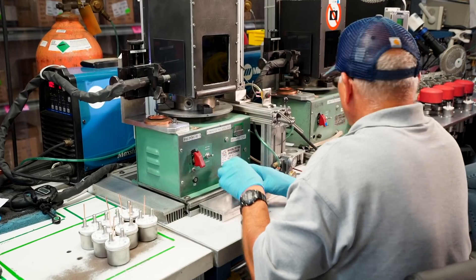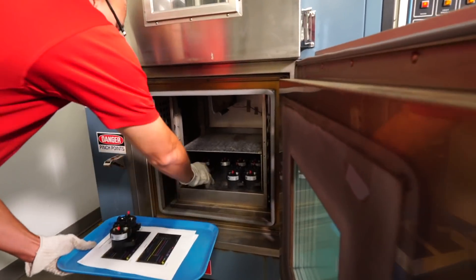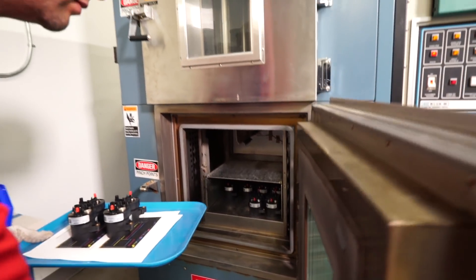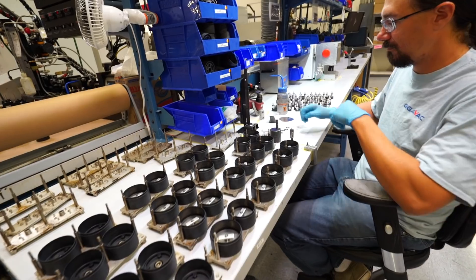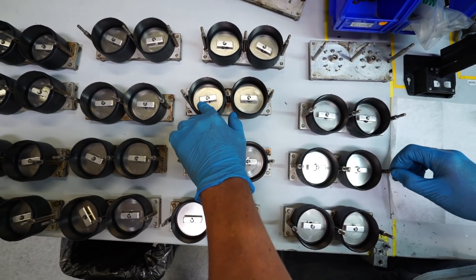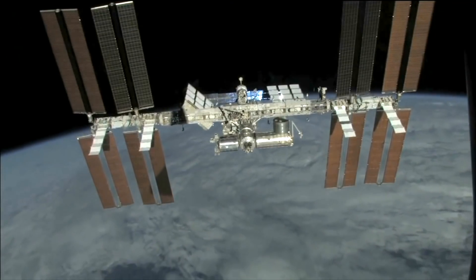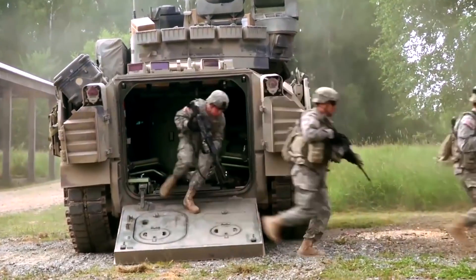We invest a lot of resources and a lot of time to test each part, and that's true for every product line that we build. We work with the customer to customize a part so that it exactly matches their requirements. A lot of the applications that our components are integrated in are mission critical, and failure is not an option.